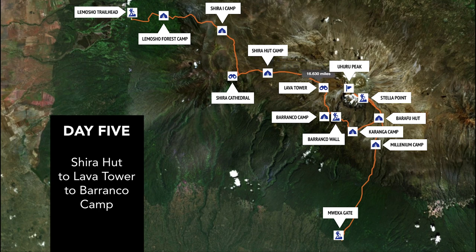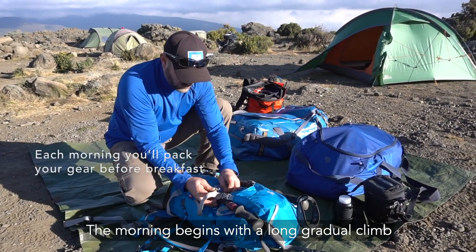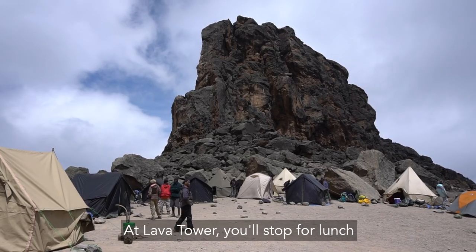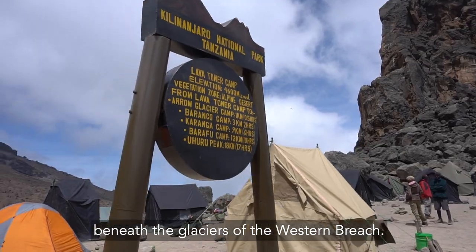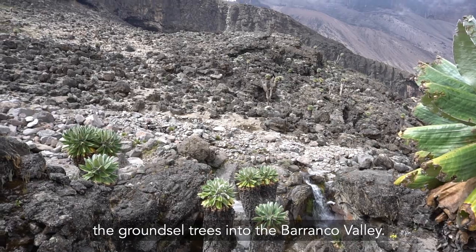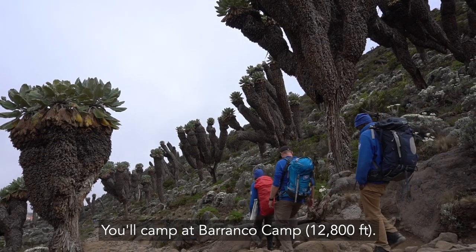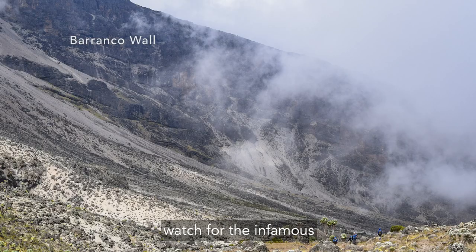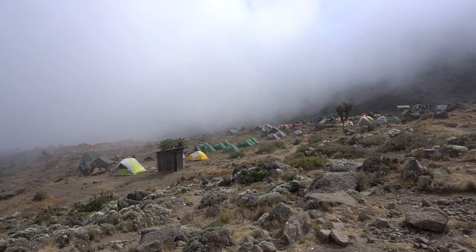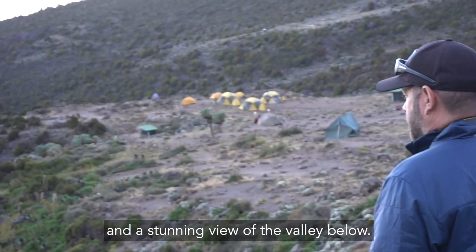Day 5. The morning begins with a long gradual climb toward Lava Tower at 15,150 feet. At Lava Tower you'll stop for lunch beneath the glaciers of the Western Breach. Afterward you'll continue down through the ground salt trees into the Barranco Valley. You'll camp at Barranco Camp at 12,800 feet. As you approach the camp, watch for the infamous Barranco Wall on your left.